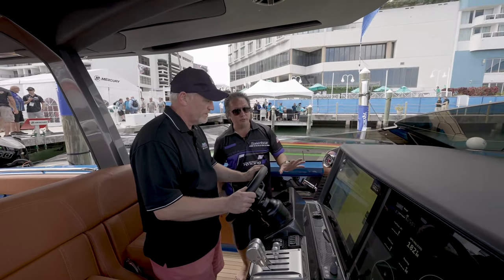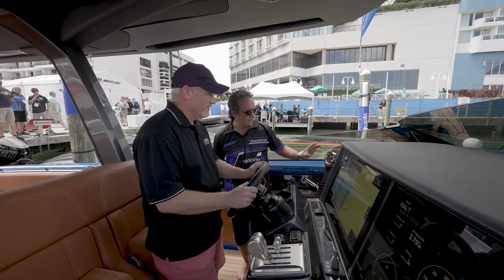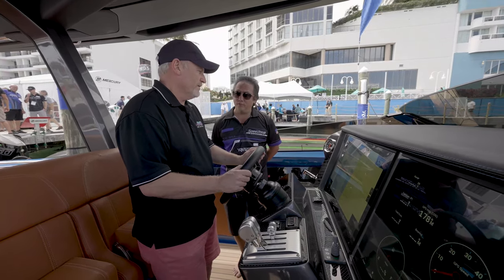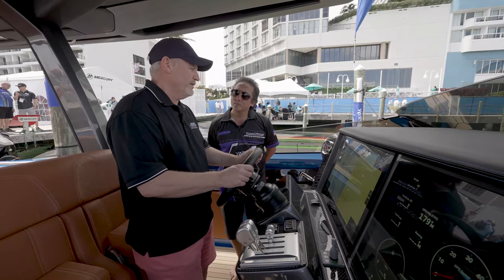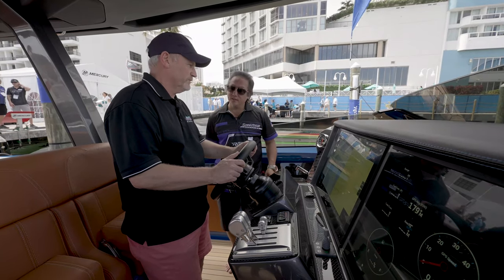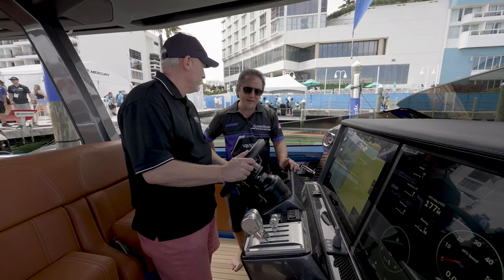Not only do you utilize the large touchscreen Garmin screens, you also have analog mechanical gauges here from La Boise Marine. You know, it's a little bit of everything — something can fail and then you have a backup system. Smart thing to have, as well as the Mercury Vessel View.